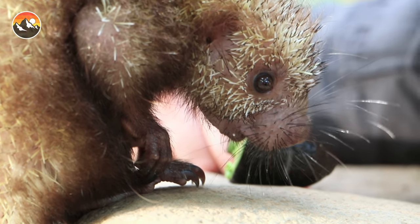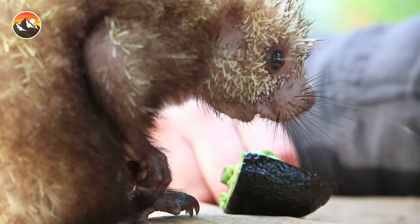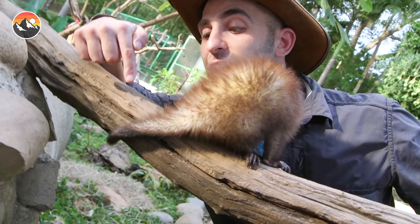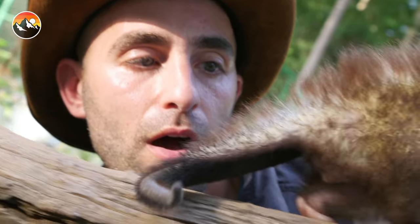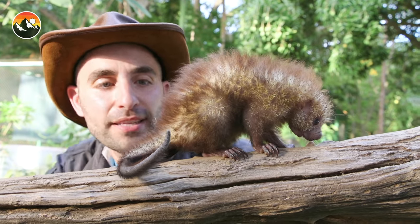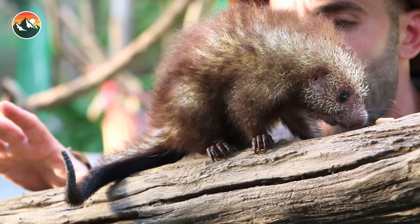They can grow to be about five and a half pounds — not as big as the North American porcupine. But this is the one species of porcupine that is very common here in Costa Rica. One of the most interesting features — look at that tail. Have you ever seen a porcupine with a long tail like that? That is a prehensile tail, which allows this porcupine to be up in the treetops and he can actually wrap it around a branch and hang upside down while eating. Oh, and now he found the peanut! So you're getting the full look at this animal.